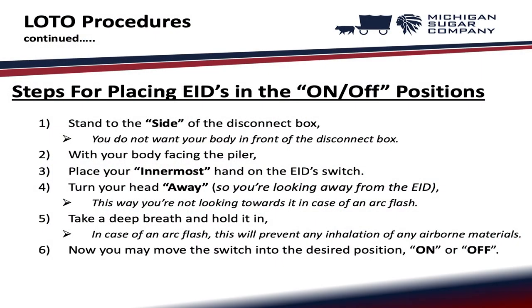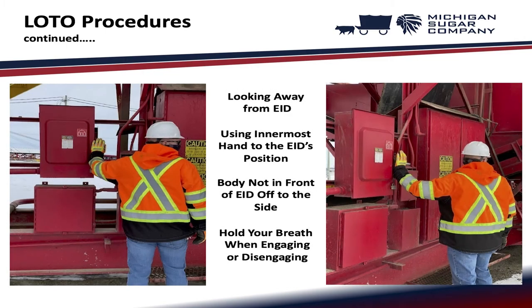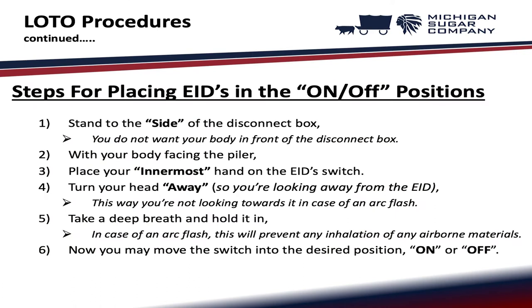Steps for placing EIDs in the on/off positions: stand to the side of the disconnect box — you do not want your body in front of it. With your body facing the piler, place your innermost hand on the EID switch. Turn your head away from the EID in case of an arc flash. Take a deep breath and hold it in — this will prevent inhalation of any airborne materials in case of an arc flash. Now you may move the switch into the desired on or off position.